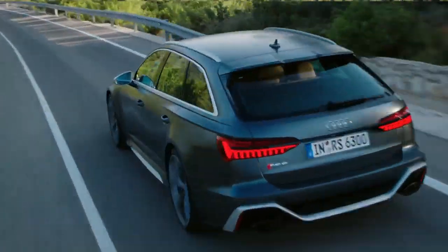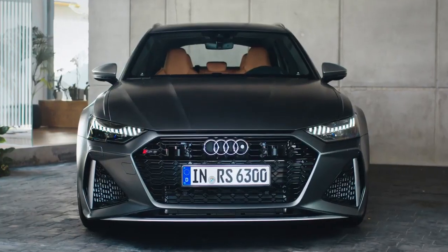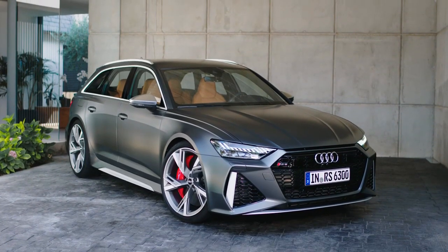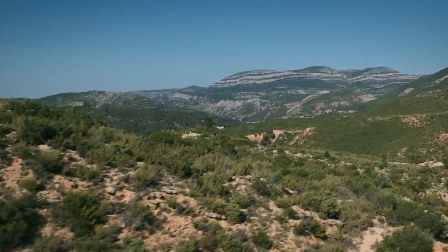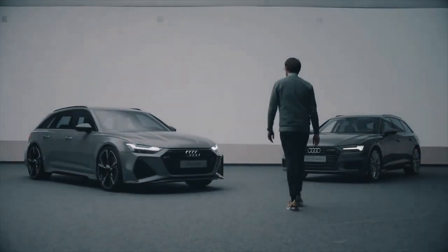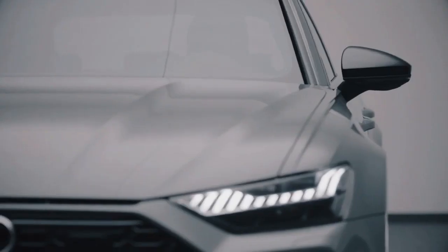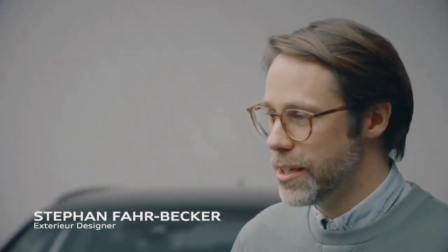This is a production of the U.S. Department of Health. Since I was a little boy, I've been in love with cars like the new RS6 — a normal estate combined with brutal sportiness. To be part of such a project is really a dream come true.